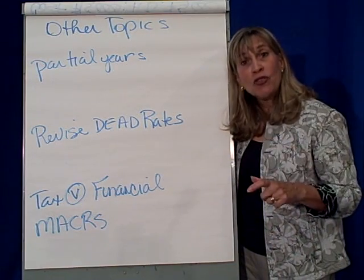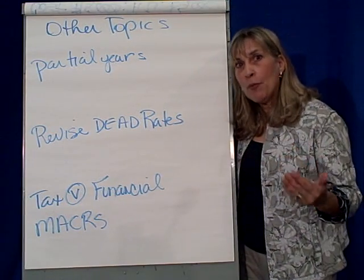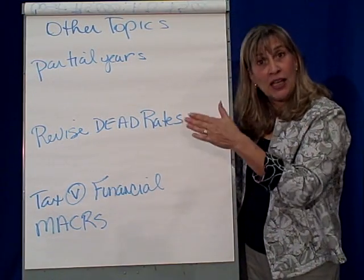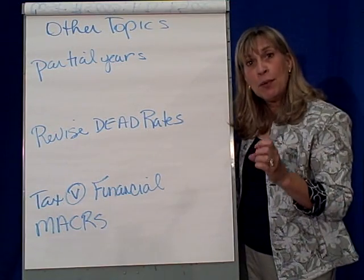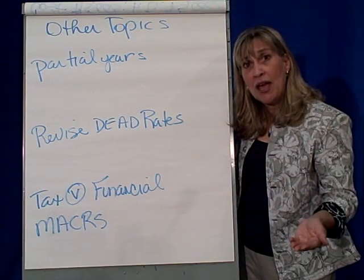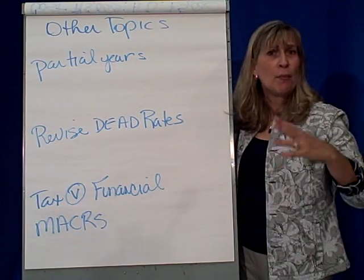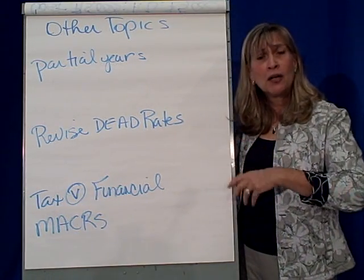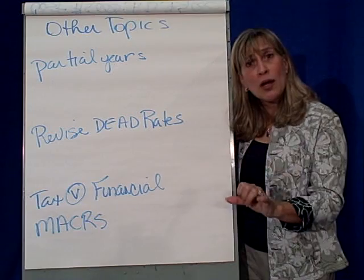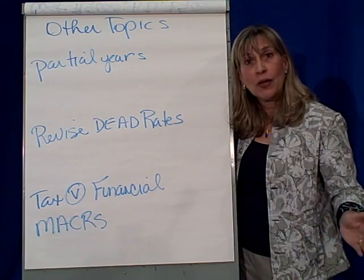So if we purchase an asset on the first day of the year, we take a full year's depreciation. If we purchased it six months into the year, we should only take a partial year — half a year's worth of depreciation. Many businesses look at it like: did I buy it in the first half of the year? If so, take a whole year. If bought in the second half, take a half year. That's one convention for handling depreciation of assets purchased during the year.